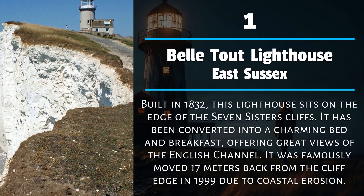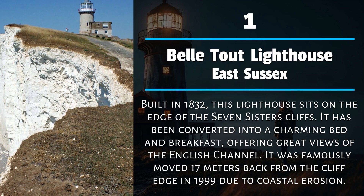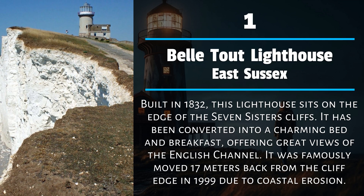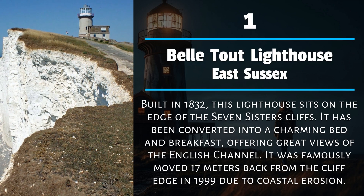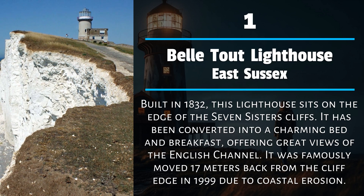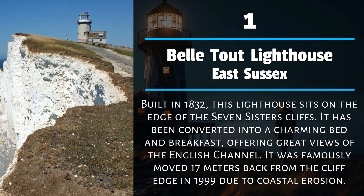Number 1: Beachy Head Lighthouse, East Sussex. Built in 1832, this lighthouse sits on the edge of the Seven Sisters Cliffs. It has been converted into a charming bed and breakfast, offering great views of the English Channel. It was famously moved 17 meters back from the cliff edge in 1999 due to coastal erosion.